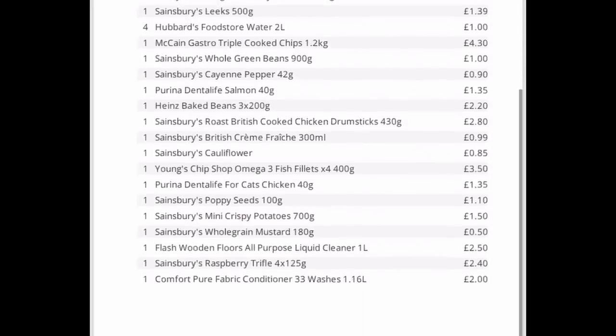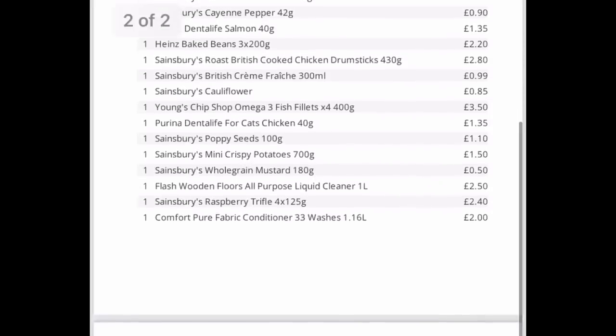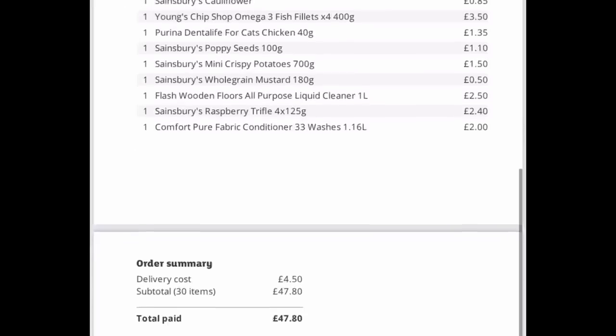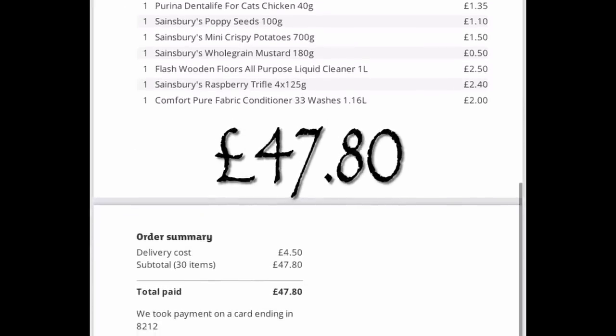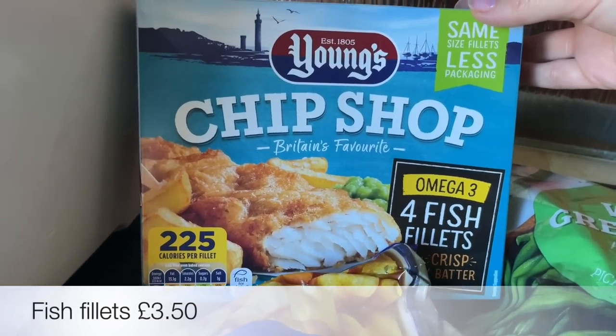This is everything that we got, and I believe it was just under 50 pounds. I did get it delivered because it was quite a busy day — he brought it in the morning. It was about four pounds for delivery, so 47 pounds 80 altogether.